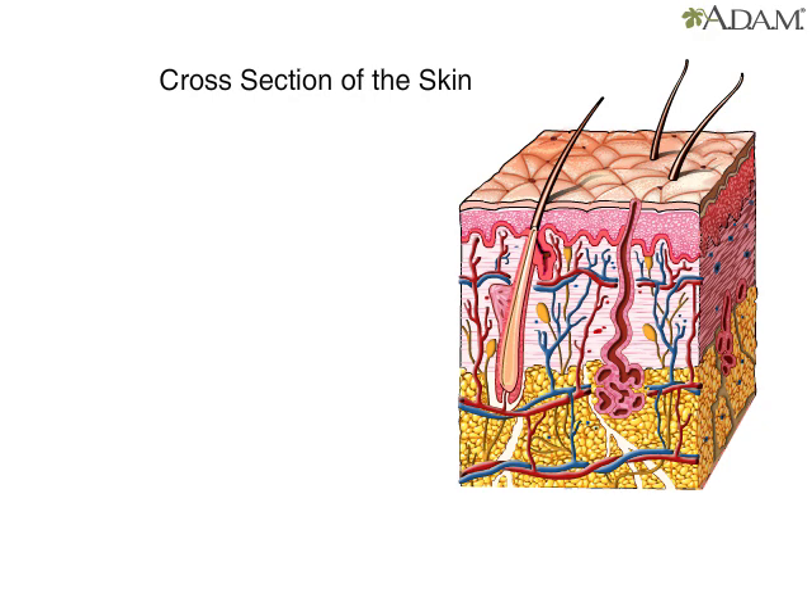The average adult has about 6 pounds of skin, covering 18 square feet, making skin the body's largest organ. Let's look at how the skin is put together.